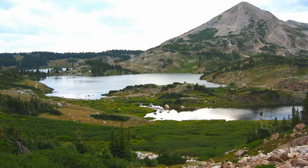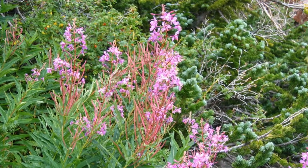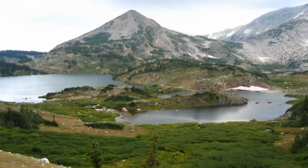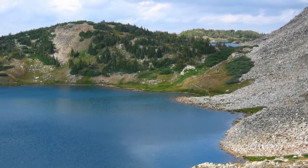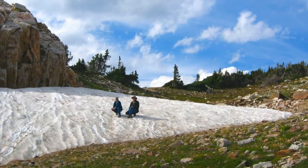We counted 15 separate alpine lakes that we either walked along or could see. Since the trail's elevation was nearly 11,000 feet, we noticed a certain shortness of breath. At this elevation, it also wasn't surprising to find many patches of snow still on the ground.